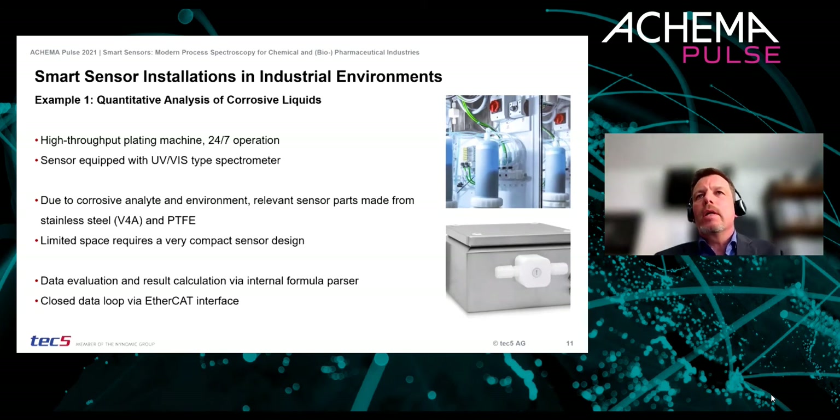In our first example, a UV-VIS-based smart sensor is used for quantitative analysis in liquid phase. The smart sensor is integrated into a high-throughput plating machine, aiming to ensure reproducible product quality. Harsh environmental conditions and corrosive analytes require the smart sensor to be set up in a stainless steel housing with a PTFE flow cell directly integrated into the sensor. This is a good example where result calculation is based on our internal formula parser and where a closed data loop is realized via an EtherCAT interface.